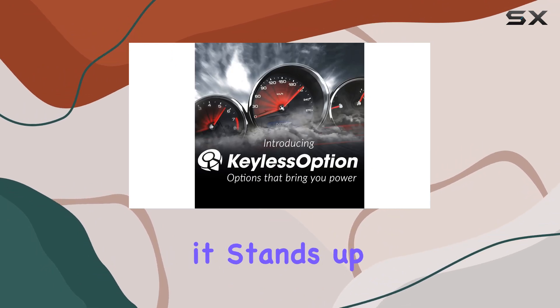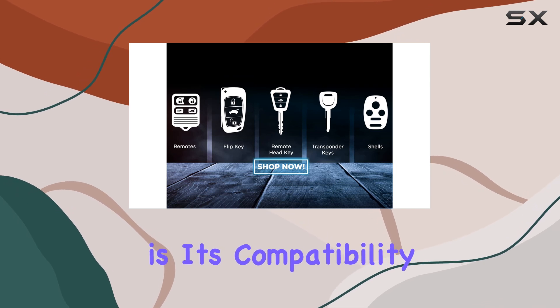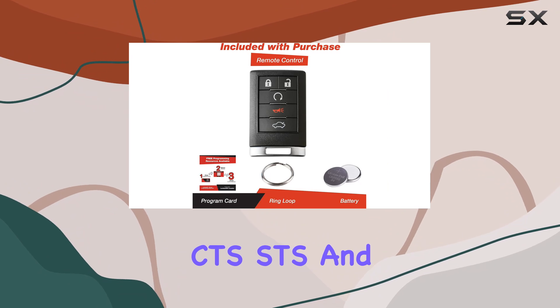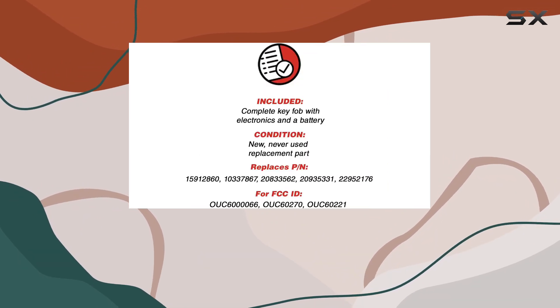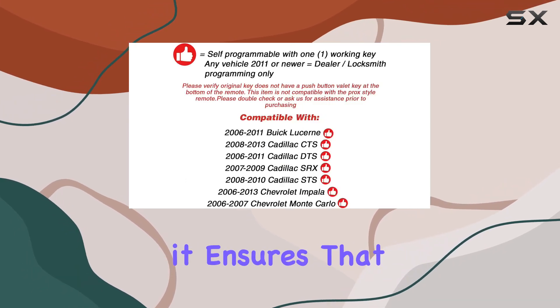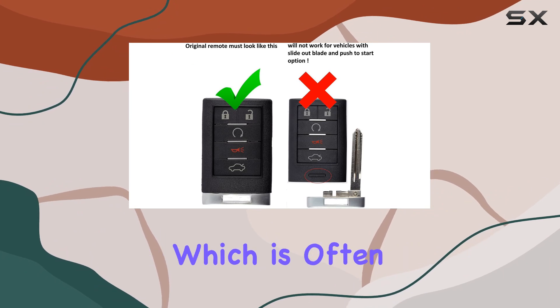The first thing to note about this key fob is its compatibility. It is specifically crafted for Cadillac models CTS, STS, and DTS spanning 2008 to 2011. This targeted compatibility is crucial because it ensures that the electronic communication between the fob and your vehicle is seamless, which is often a concern with third-party key fobs.